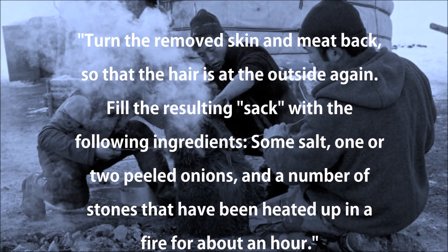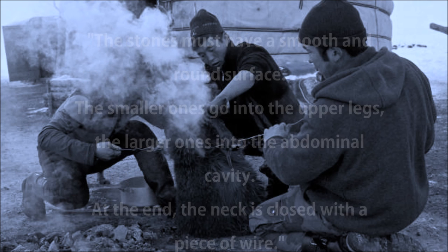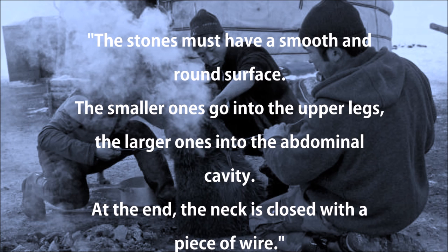Fill the resulting sack with the following ingredients: some salt, one or two peeled onions, and a number of stones that have been heated up in a fire for about an hour. The stones must have a smooth and round surface. The smaller ones go into the upper legs, the larger ones into the abdominal cavity. At the end, the neck is closed with a piece of wire.